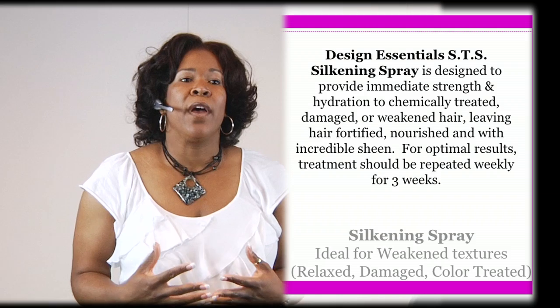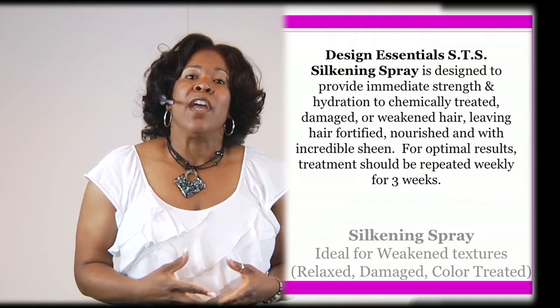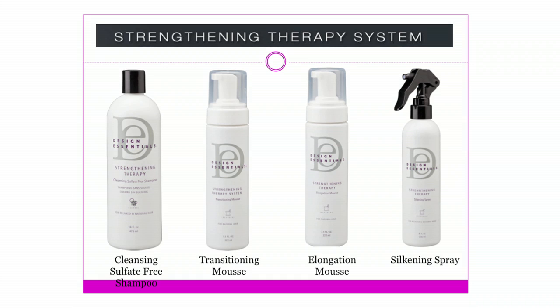The fourth product is our silkening spray. The silkening spray is great for the client that is relaxed or color treated. What that's going to do is help restore that hair — sometimes we know that the hair may be a little weakened and we want to strengthen it. Using that silkening spray, we're going to give them at least a minimum of three applications when they come in for their shampoo and style, considered a conditioning treatment. From that first application you're going to see strength, and effects in sealed, shiny hair. Those are the four products: the cleansing sulfate-free shampoo, the transitioning mousse, the elongation mousse, and the silkening spray.